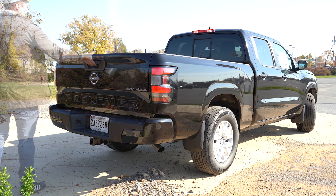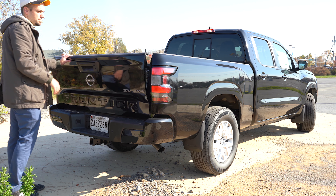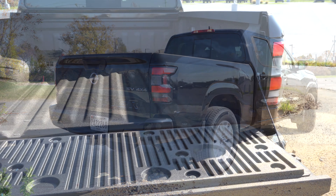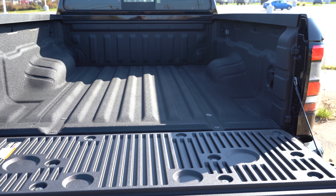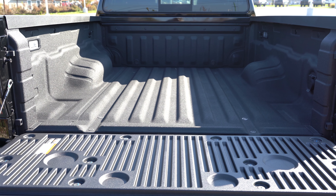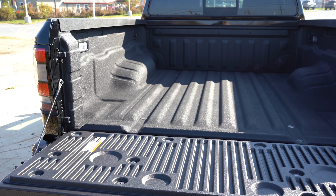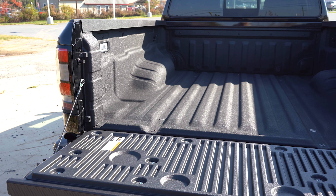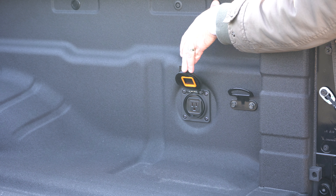The rear tailgate is dampened, so it falls slowly rather than crashing down — a nice touch. The bed length is 73.3 inches — just over six feet. Width is 61.4 inches, and the width between the wheel wells is 44.5 inches. Max payload capacity is 1,600 pounds. There's an optional factory spray-on bed liner — we have that — and an optional 120-volt power outlet in the bed.